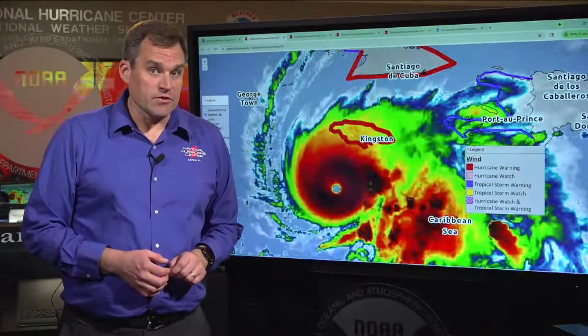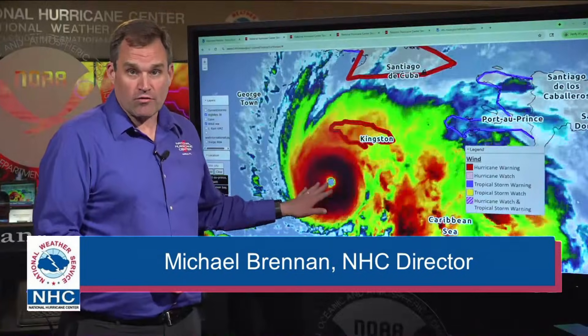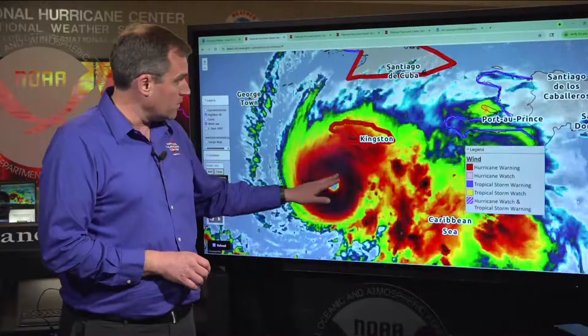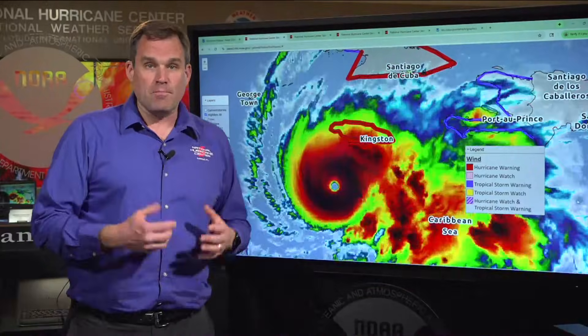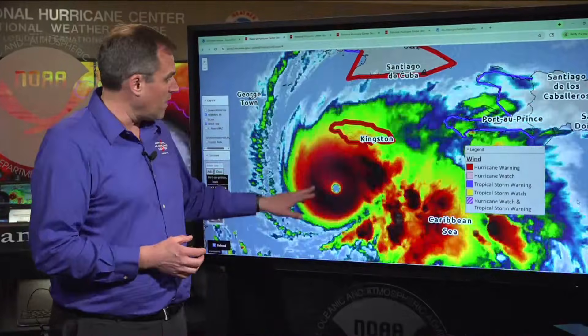Thanks for joining us here on Monday afternoon with the latest on potentially catastrophic Category 5 Hurricane Melissa, now located just about 140 miles southwest of Kingston, Jamaica, here in the Caribbean Sea. Very powerful hurricane this afternoon with maximum sustained winds of around 175 miles per hour.